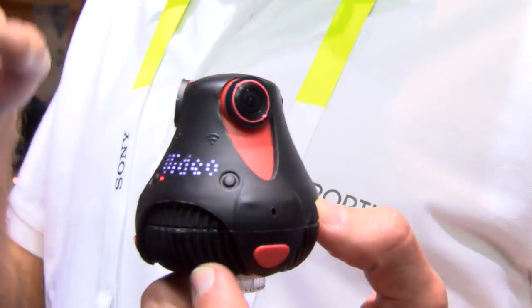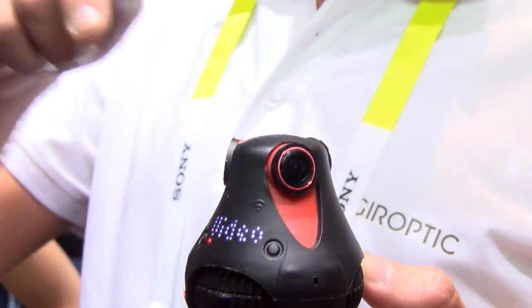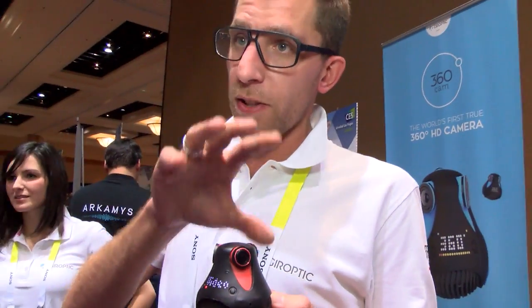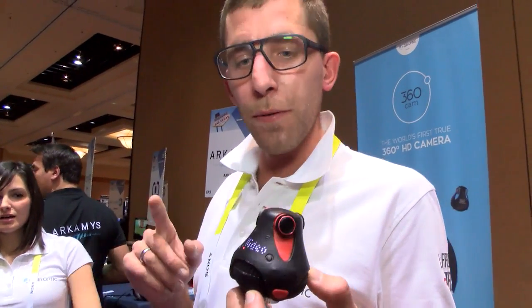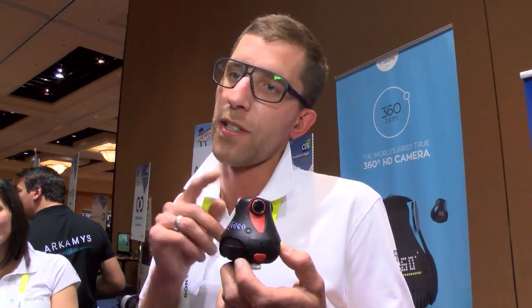This is the 360 Cam — the world's first true 360-degree HD camera. It's capturing everything around you. It has three sensors, and stitching is done inside. You can do live streaming directly to an Oculus, for example, or view it on your mobile phone. It doesn't need any computer to do the processing — everything is done inside the camera.